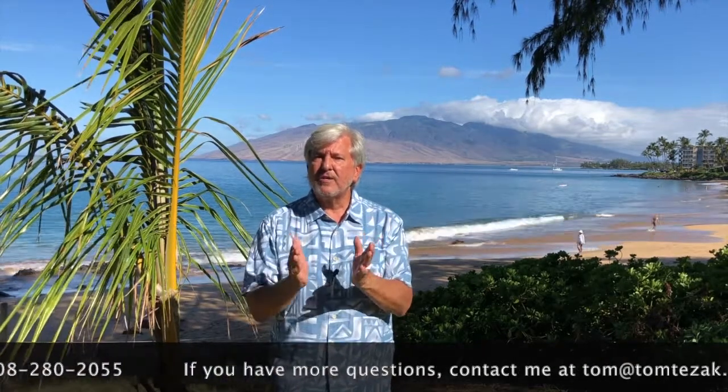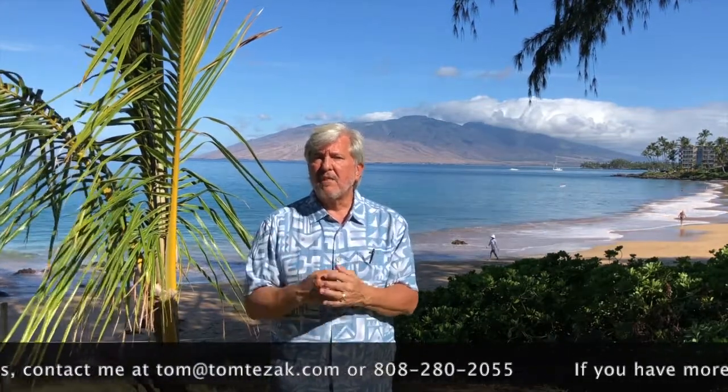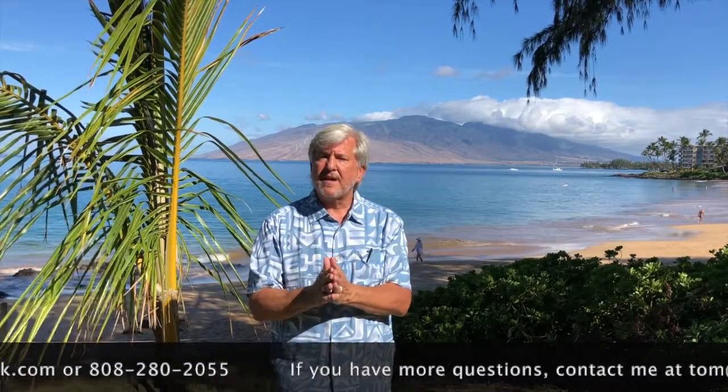I hope that answers your questions. If I can be a resource or of any help, please shoot me a text, give me a call at 808-280-2055, or email me at tom@tomtezak.com. I would love to be your resource here on Maui. If you have other questions we haven't touched on, please let me know — we'd love to answer those in our frequently asked questions series. Aloha from Maui, and have an amazing day.